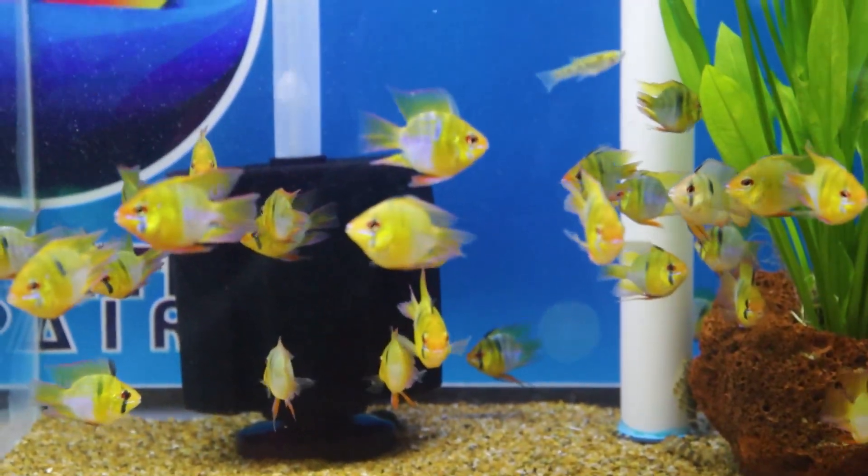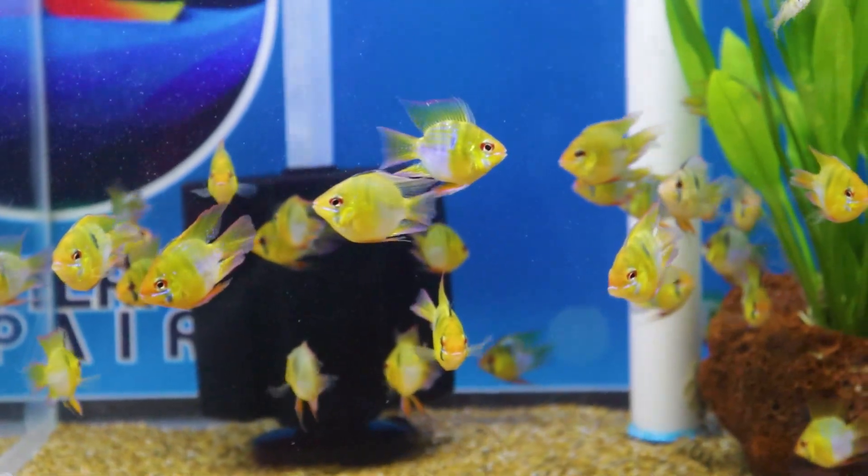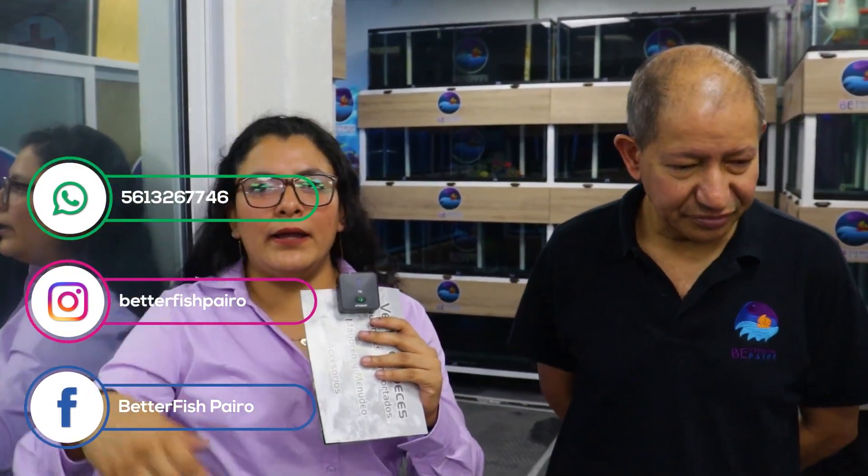Por último, ¿dónde estamos ubicados? Estamos en Jardineros 61, Colonia Morelos, en frente del Mercado Morelos, en una plaza comercial que se llama El Arrecife, de 8 de la mañana a 4 de la tarde. En nuestra otra tienda en San Andrés de la Sierra número 10, abrimos a las 10 de la mañana y cerramos a las 5 y media. Como referencia, es empezando por donde está el caminito a la villa.